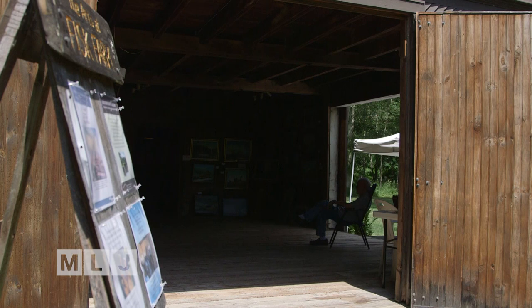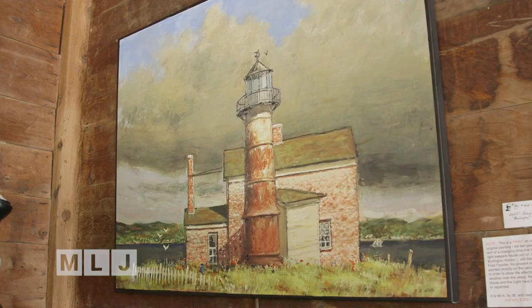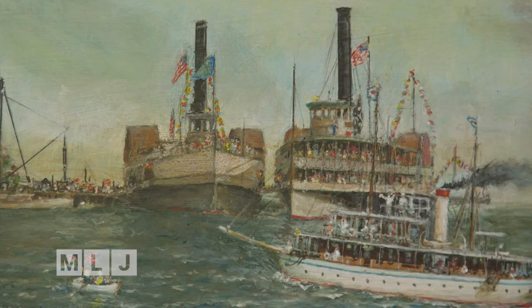You can meet Ernest Haas and see his works from Lake Champlain and Quebec City at the Fisk Farm in Isle Lamont, Vermont. The art barn is open daily from 10 to 5, and Ernest's exhibit runs through next Thursday, August 1st.